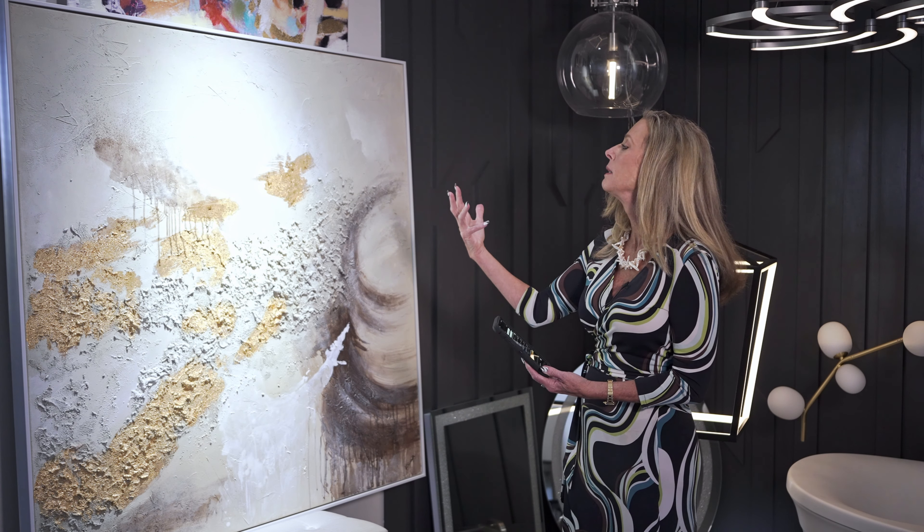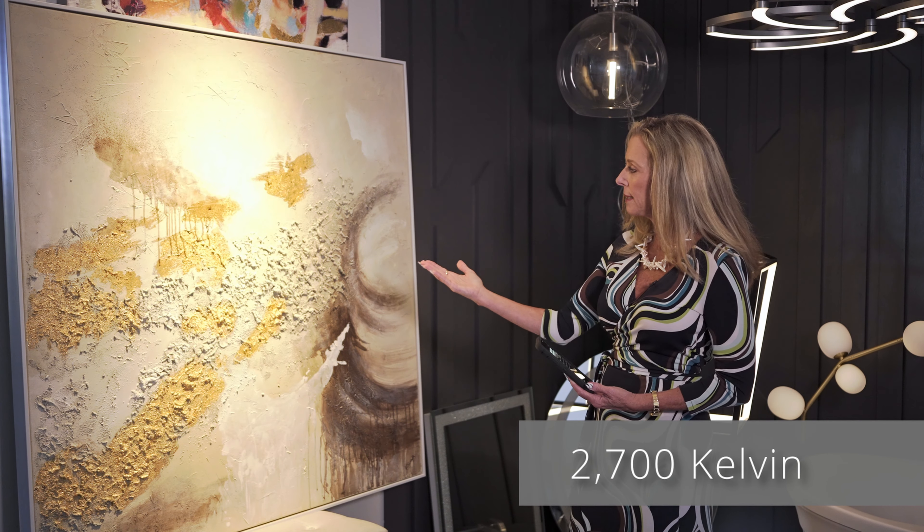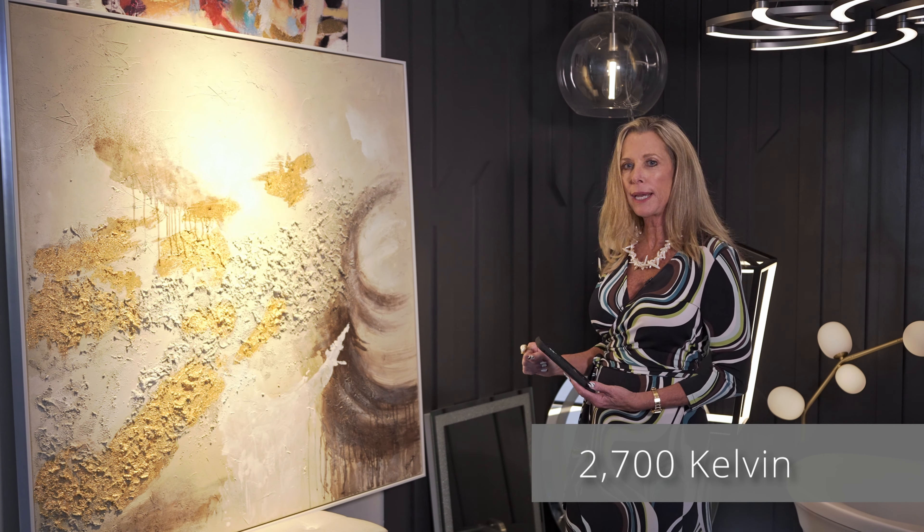At 5000K it almost flattens out this textured painting and grays it out, so it loses the beauty of the layers of paint, the warmth, and the gold. If we go back to the 2700K, that's really how we want to read that.